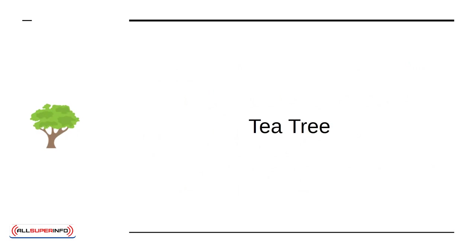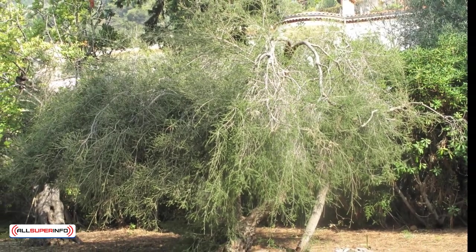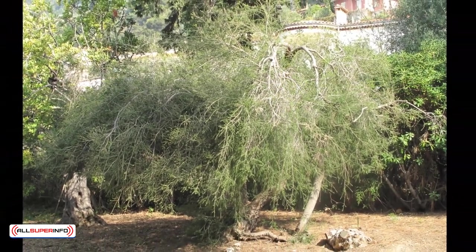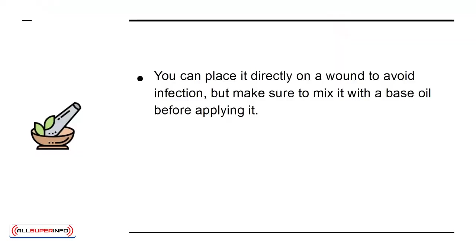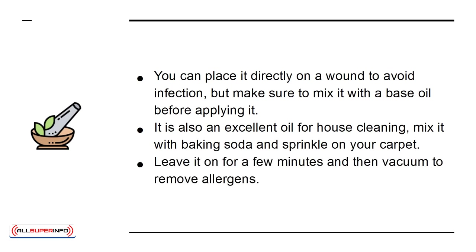Tea Tree is a great oil that does so many things. It's an antibacterial, antiviral, and antifungal. There are different ways to use this oil. For example, you can place it directly on a wound to avoid infection, but make sure to mix it with a base oil before applying it. It is also an excellent oil for house cleaning. Mix it with baking soda and sprinkle on your carpet. Leave it on for a few minutes and then vacuum to remove allergens.